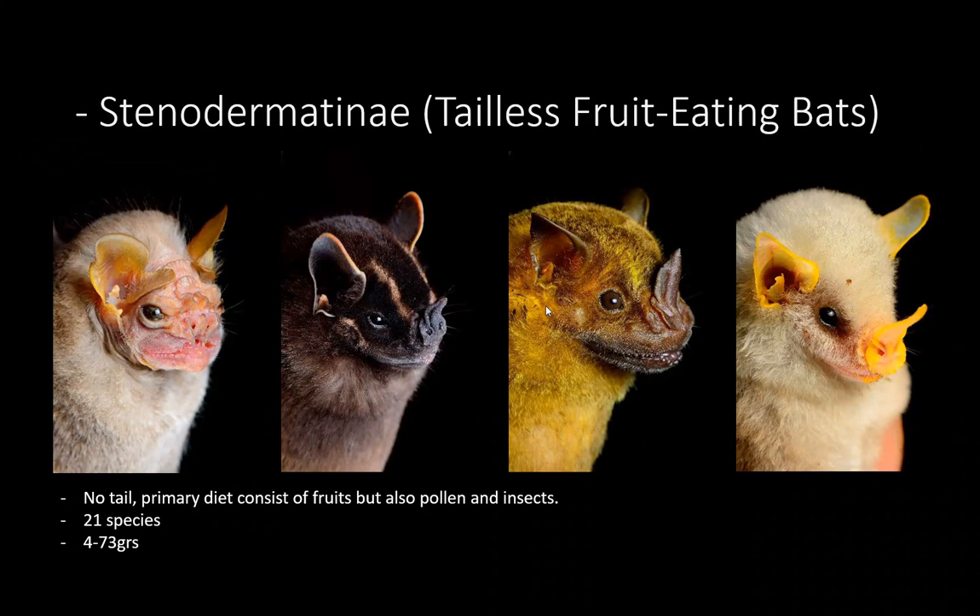Another subfamily is the Stenodermatinae — the tailless fruit-eating bats. While the short-tail bats have a short tail, these completely lack tails, and most of them feed on fruits. We have 21 species, including the wrinkled-face bat here on the left, which is super interesting, and also the chocolate bat, the Jamaican fruit-eating bat, and the little Honduran white bat — a super cute tiny species compared to the way bigger ones.